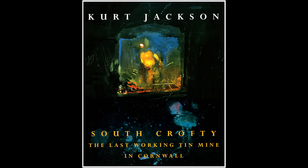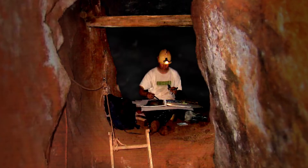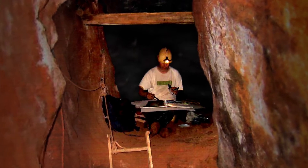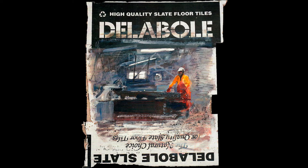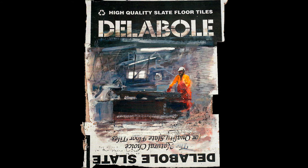The first project was South Crofty, the last working tin mine in Cornwall, where I was fortunate enough to get underground and work alongside the tin miners before that industry closed down. This was followed by Delabole, a working slate quarry in North Cornwall, a place I've known well since my childhood.